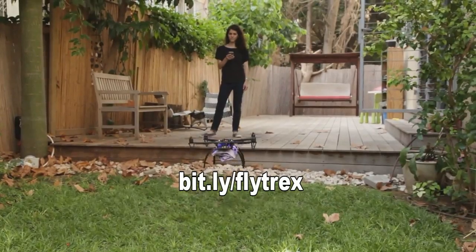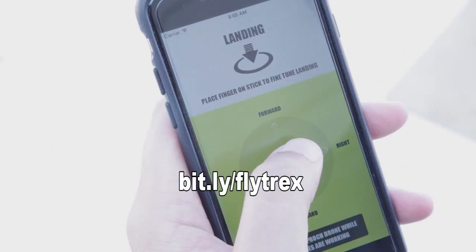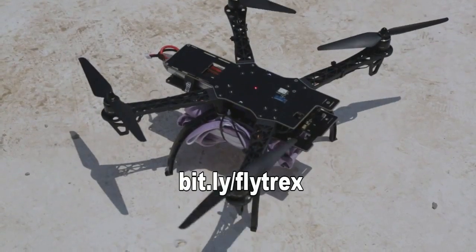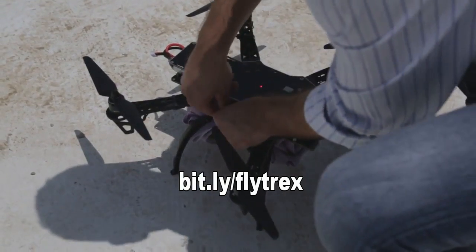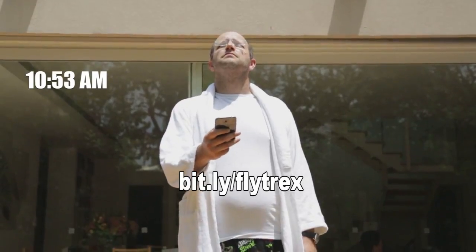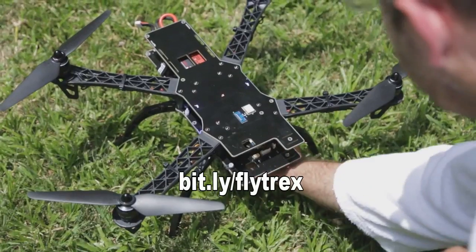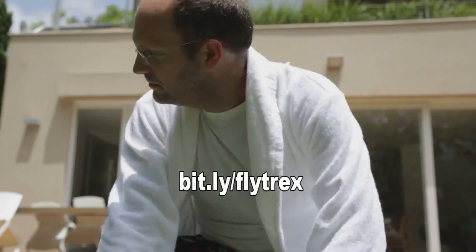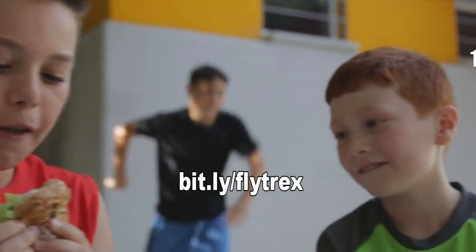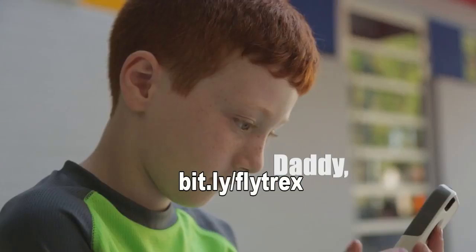So basically it's a ready-to-fly out-of-the-box unit that uses the cloud, because it uses a version of Flytrex's 3G technology — the Flytrex Live — which I use and have shown you on this channel before. They use it to actually control the aircraft. It's got an open source flight control; it's an APM copter.